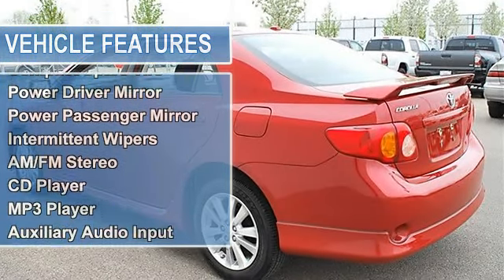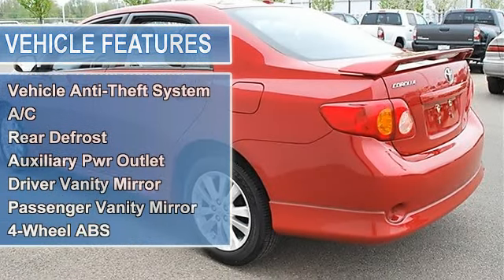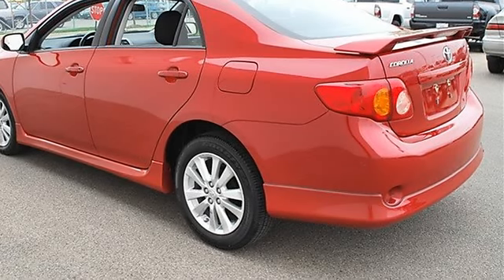Wheel Covers, Steel Wheels, Tires Front All Season, Tires Rear All Season, Compact Spare Tire, Power Driver Mirror, Power Passenger Mirror, Intermittent Wipers.